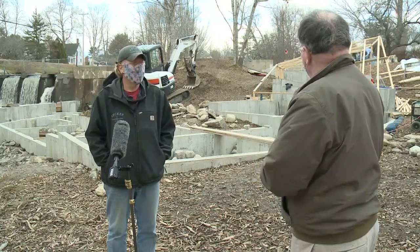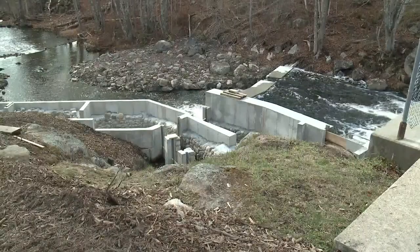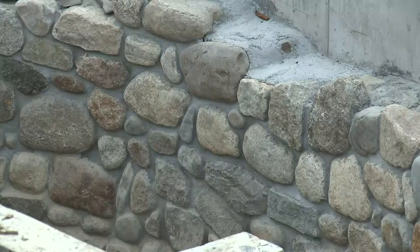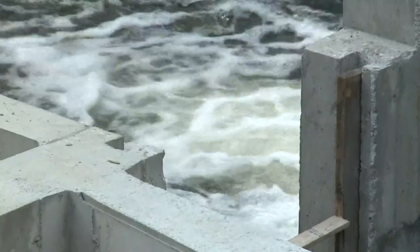The water just reacts differently when it's pouring into a concrete box than it does when it's pouring into one that's got stone. Mark Becker is general contractor and may have more experience building fish ladders than anyone in Maine. He says the stones let the water move more naturally while also adding oxygen for the fish.